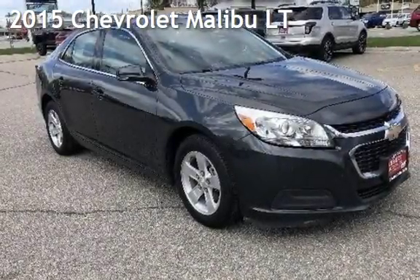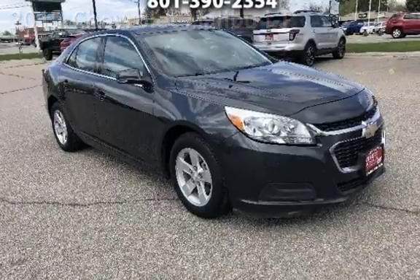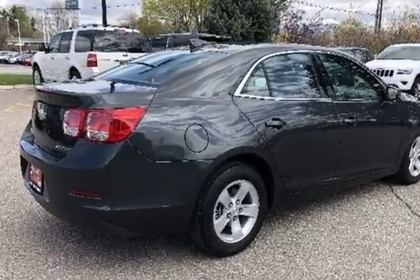Presenting a pre-owned 2015 Chevrolet Malibu LT. This four-door sedan has a four-cylinder, 2.5-liter i4 engine, with front-wheel drive and an automatic transmission.